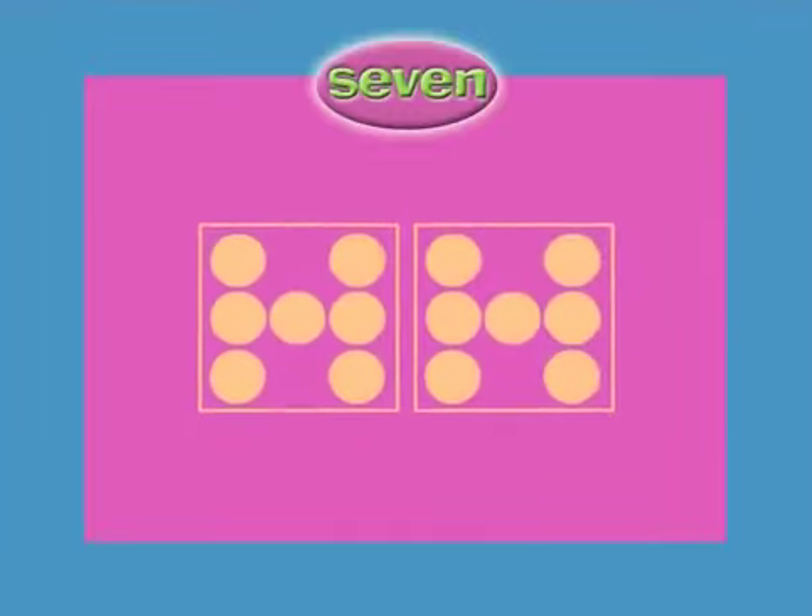Ten times seven. Four times seven. Two times seven. Eight times seven.